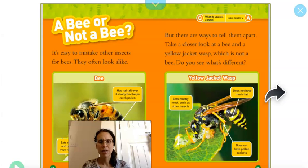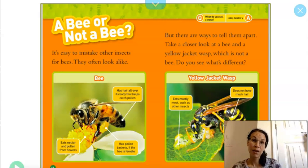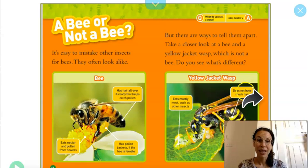A bee or not a bee? There are so many different kinds, so it's easy to mistake other insects for bees because they often look alike, but there are ways to tell them apart. Take a closer look at a bee on the left and a yellow jacket wasp on the right, which is not a bee. The bee eats nectar and pollen from flowers. It has hair all over its body that helps catch the pollen, and it has pollen baskets in its legs. The yellow jacket wasp eats mostly meat such as other insects. It doesn't have much hair and it doesn't have pollen baskets.